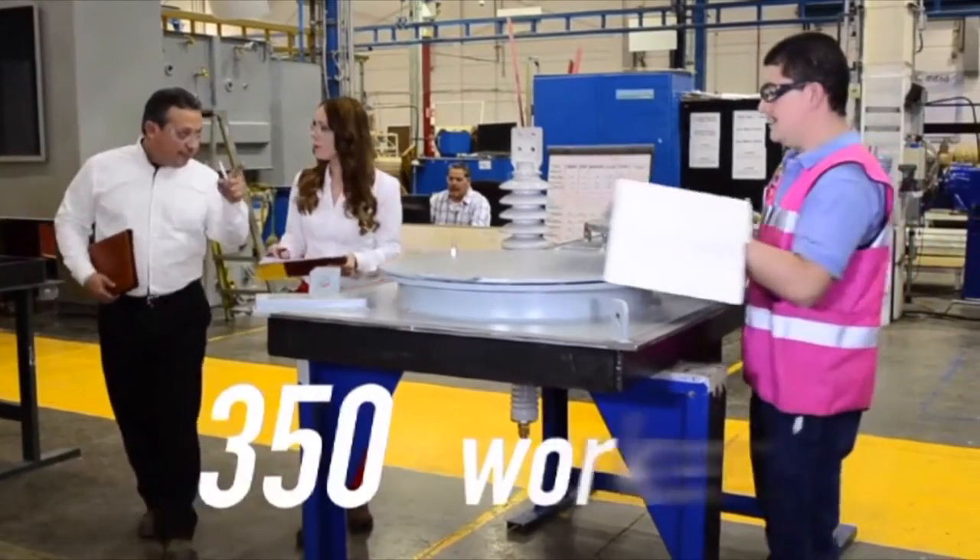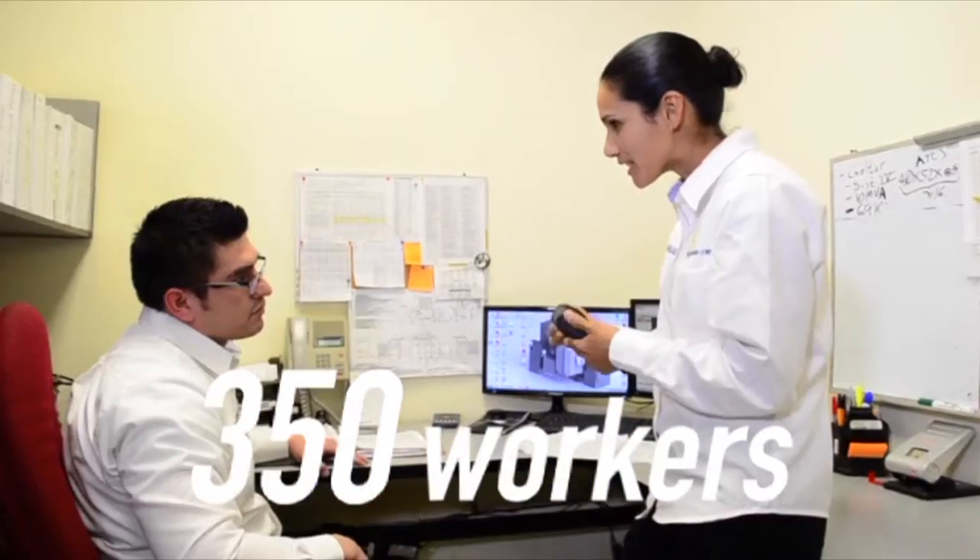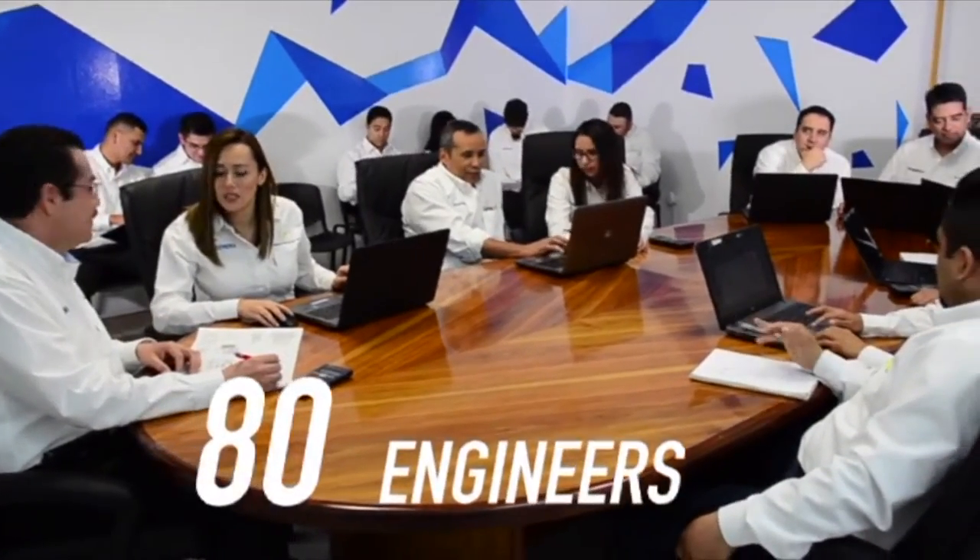VTCW has 350 employees. Of those, 240 are operators at a technician level, and the others vary by degree level, including 80 engineers on the VTCW team.